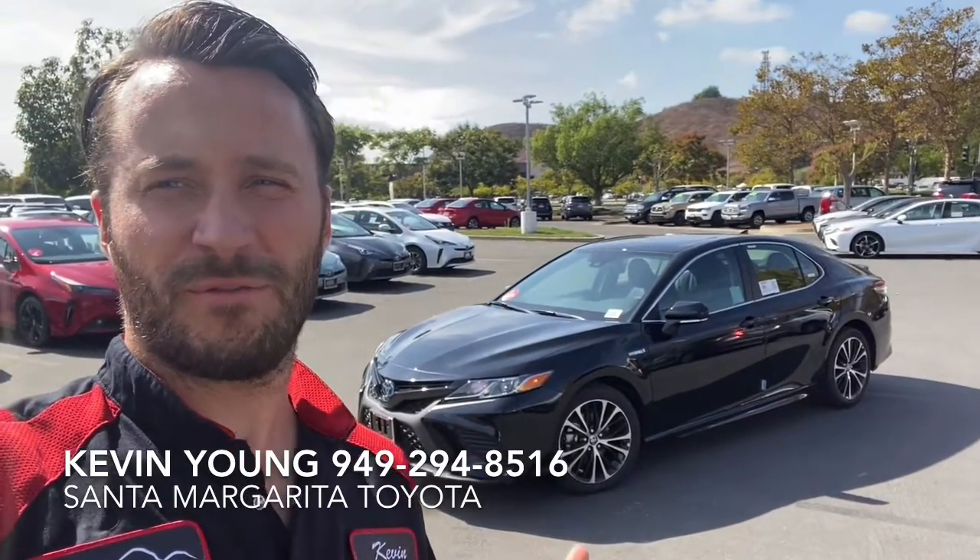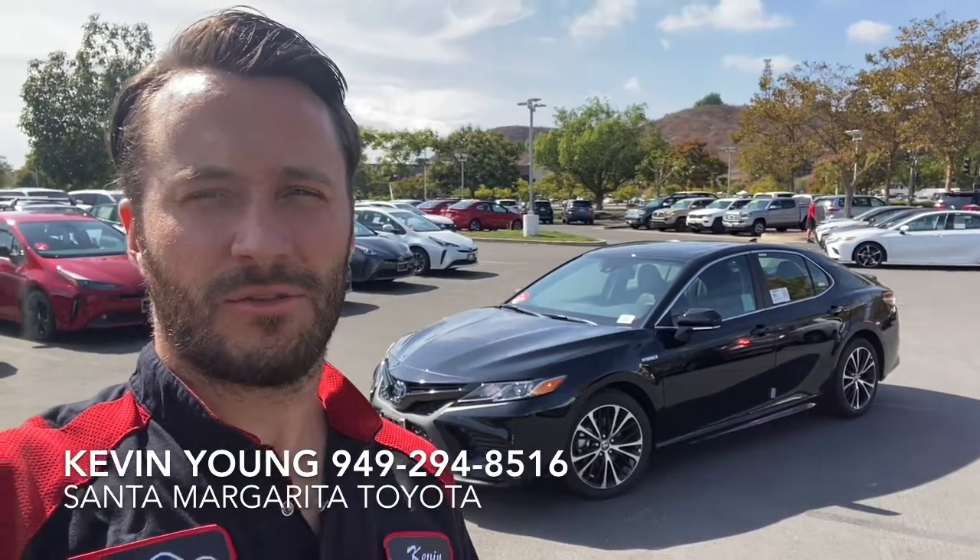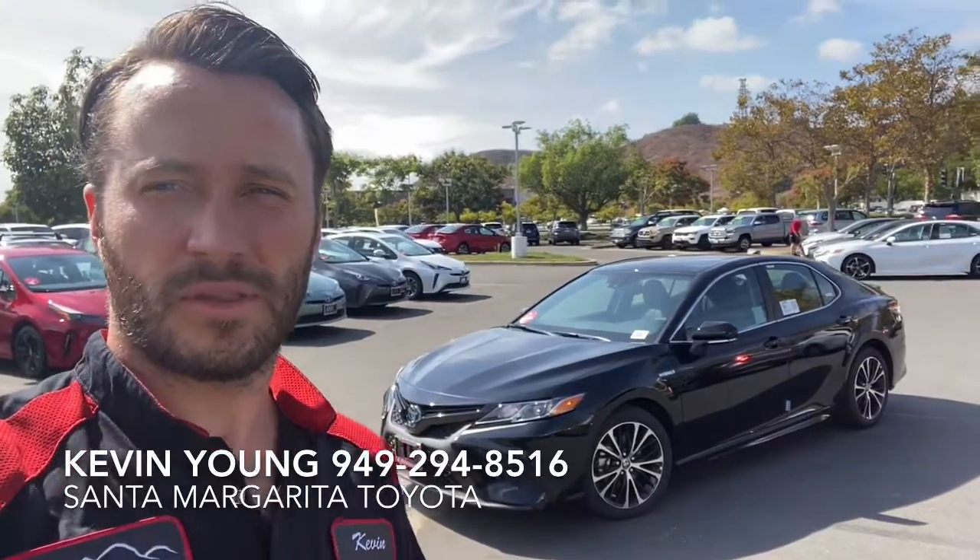I think this would be a really good fit for you. Love to invite you in. I know you're looking tomorrow — Saturday is your day. So definitely want to set up a time for you to come see this vehicle.